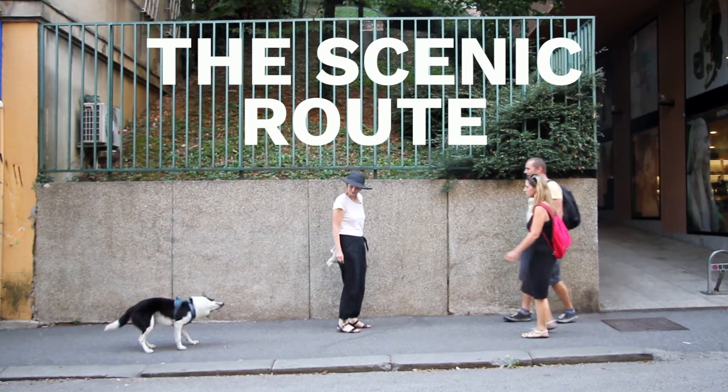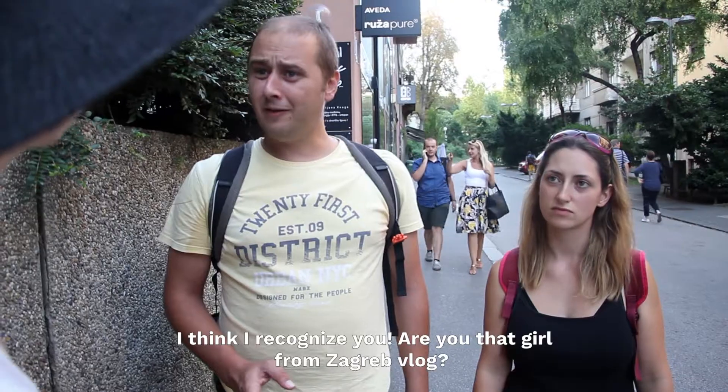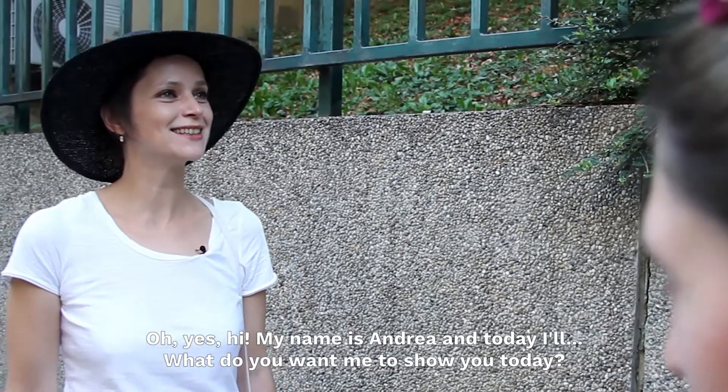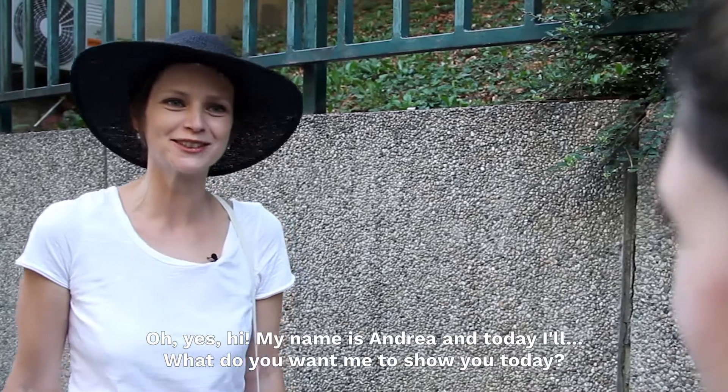Hello, this is me. Hi. I think I recognize you. Are you that girl from the Zagreb vlog? Oh, yes. Hi, my name is Andrea and today I'll... What do you want me to show you today?